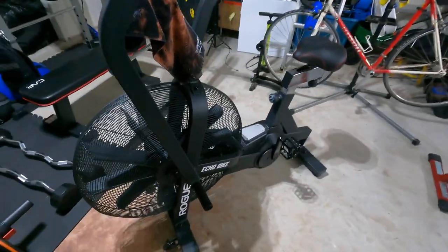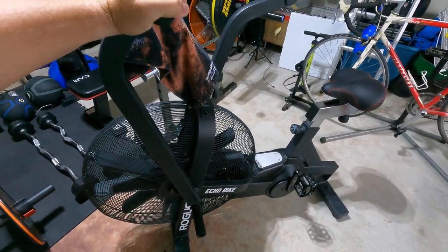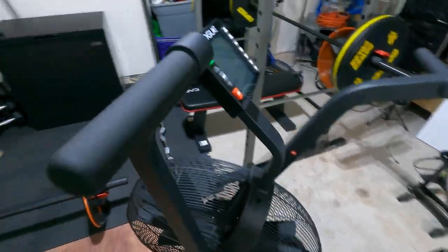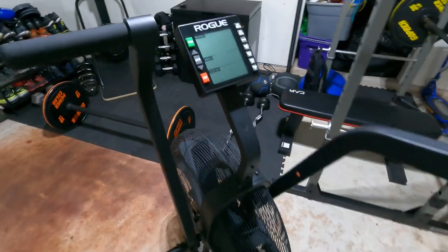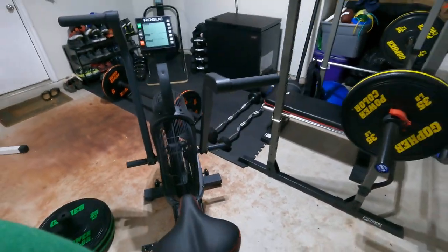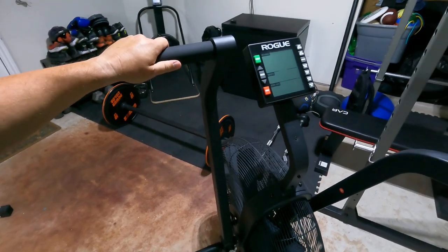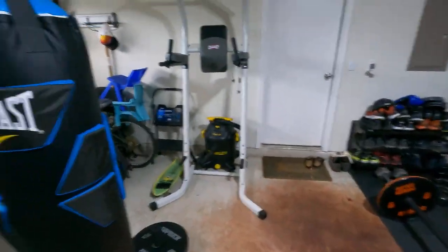I have my Rogue Echo Bike — this is a heck of a workout. I've talked about it often. It's got a computer on it. It doesn't sync with Strava, but I manually input the workouts into Strava. That's it — hope you enjoyed the tour, take care!